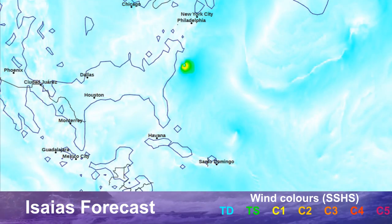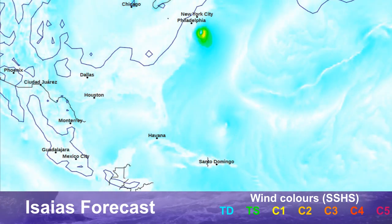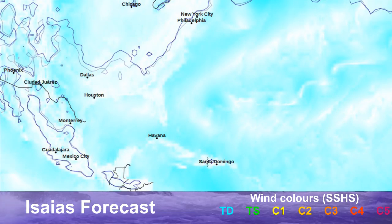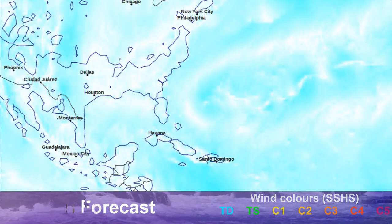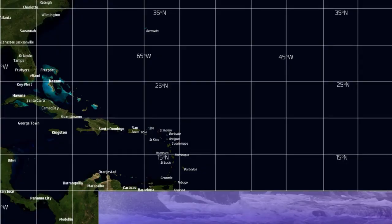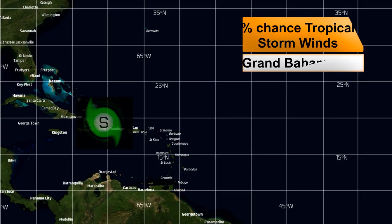Some of the models bring it significantly closer to land, including this GFS run, which potentially brings a landfall near Rhode Island and North Carolina as a hurricane-strength storm. We need to have people watching this system very closely along all the eastern seaboard, the Bahamas, Turks and Caicos, and even still Hispaniola.